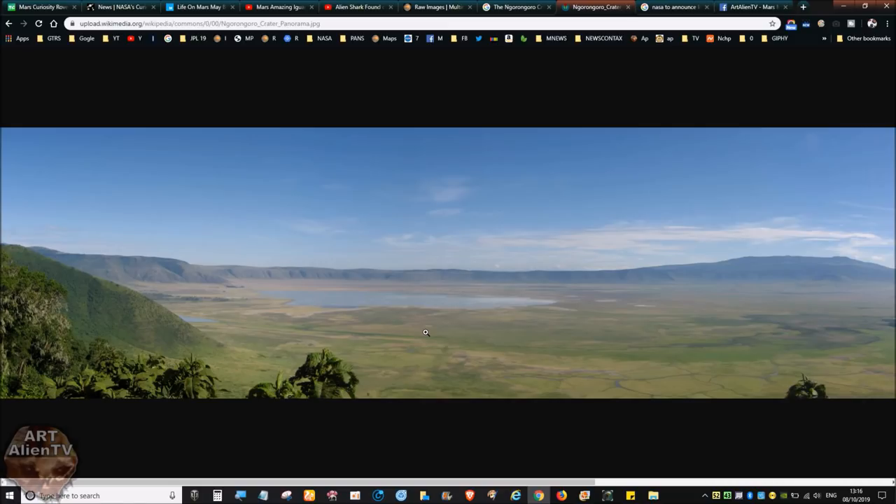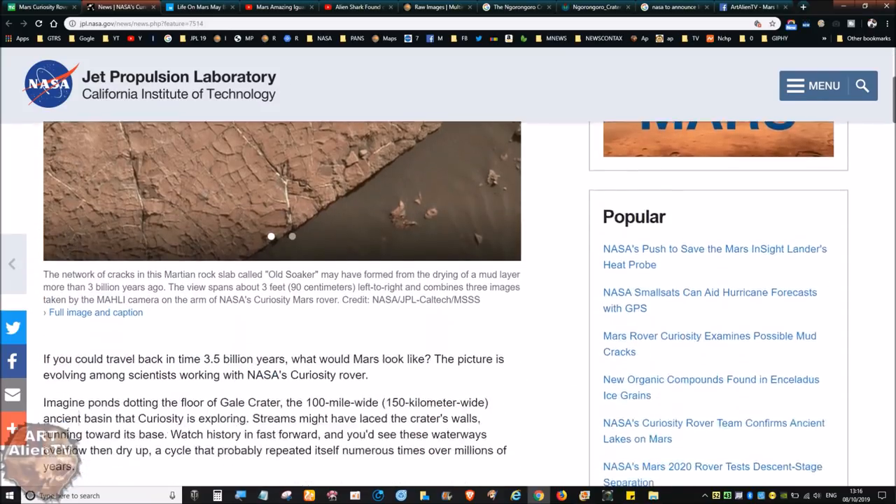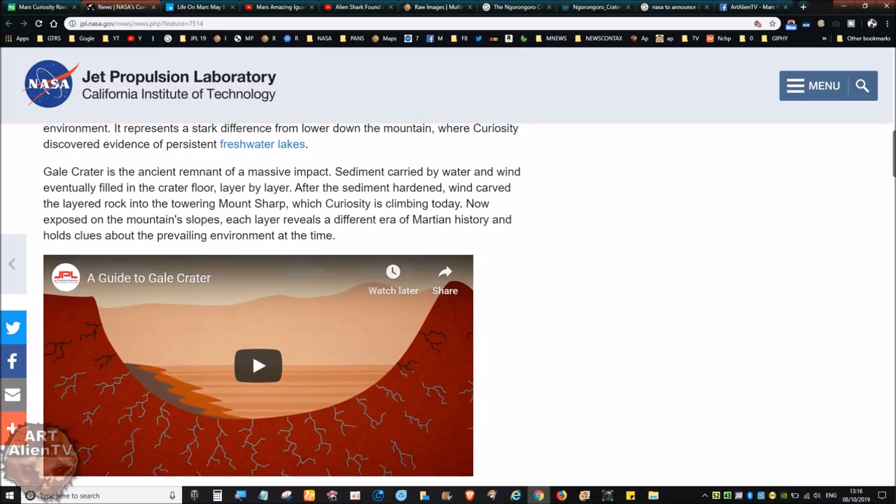Gale Crater is about 150 kilometers — around 90 miles across — so it's almost 10 times the size of this, though this is kind of what it would have looked like. Gale Crater has a mountain in the middle of it. How does a mountain form in the middle of a crater? NASA do have some models on how they think it happened, but it doesn't quite work because Mount Sharp in Gale Crater is actually taller than the edges of the crater. They think it was made by sediment — but if so, how is it taller than the crater edges?